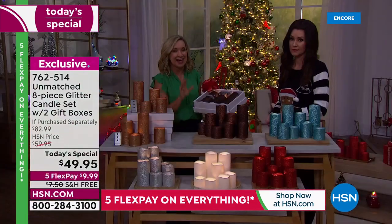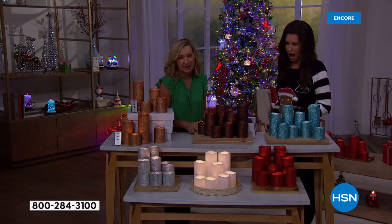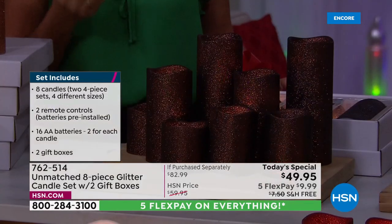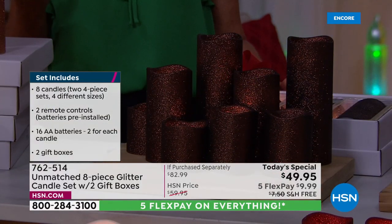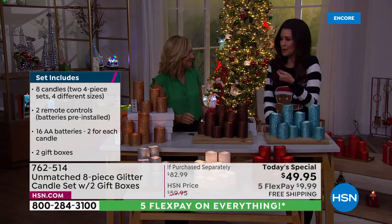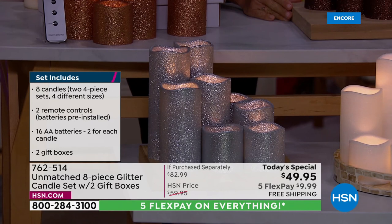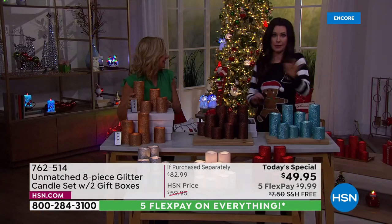You can put these down the center of a table, put them on a tray — instant decor. Whether it's in your dining room, on your fireplace, at bedside when you go to sleep at night, even if you have someone who's afraid of the dark. These have rich colors and the texture of the glitter. There's something so romantic about candles, but there's nothing romantic about burnt wax or worrying whether you blew the candles out.